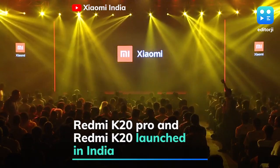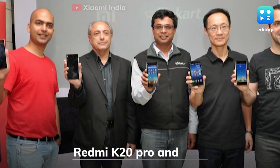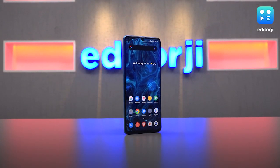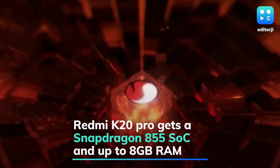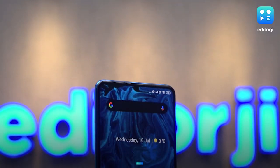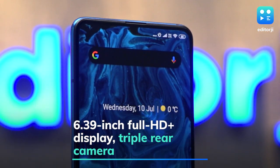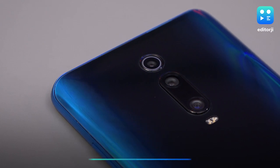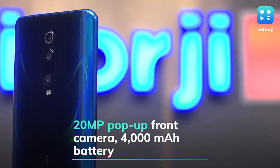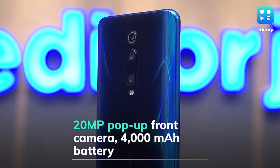Chinese smartphone maker Xiaomi has launched the much-hyped Redmi K series in India. The flagship Redmi K20 Pro goes up against the OnePlus 7 Pro and is powered by the mighty Snapdragon 855 SoC coupled with up to 8GB of RAM. It also gets a 6.39-inch Full HD Plus display, triple rear camera setup with a 48-megapixel primary sensor, 20-megapixel pop-up selfie shooter, 4000mAh battery, and 3D curved glass back.